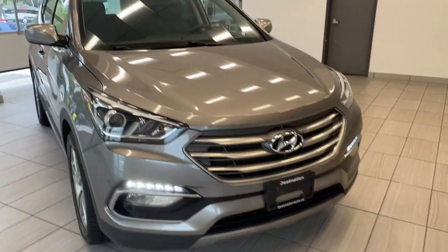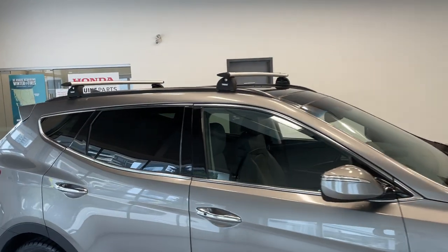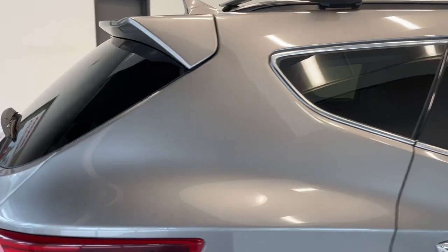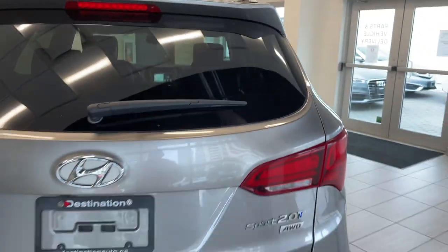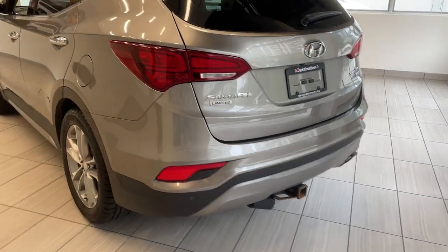With the Santa Fe you've got those nice fog lights down below, some very large alloy wheels, as well as a roof rack up on top — a good quality one. The rear windows are tinted, and of course with the Santa Fe it is all wheel drive, so it's going to be good for all weather, and you've got a hitch down there as well.